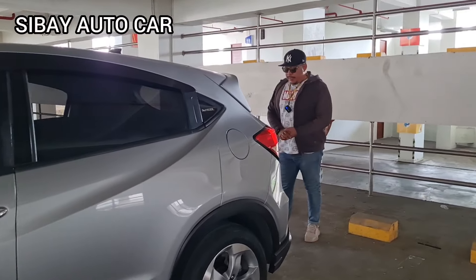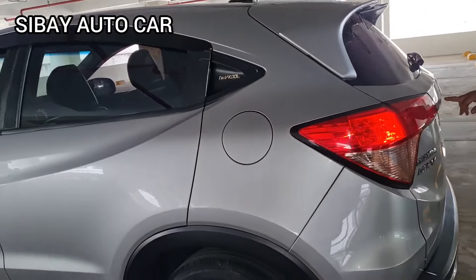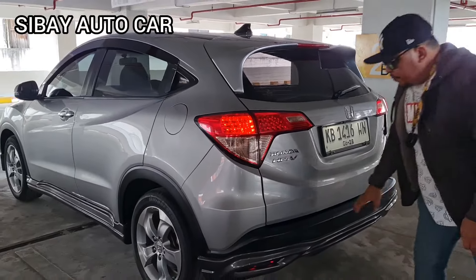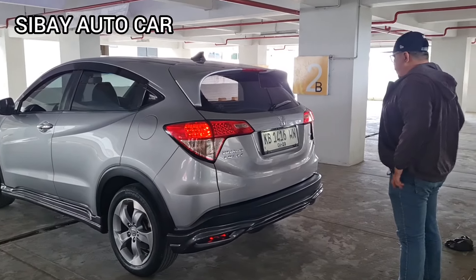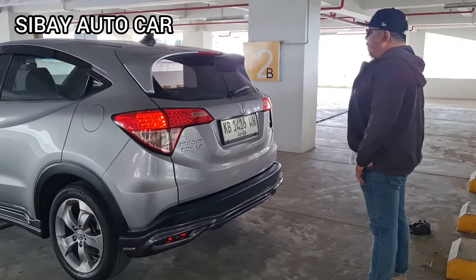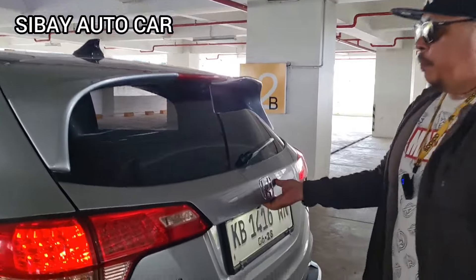Ini ada body kitnya. Untuk safety-nya, seperti biasa kita ada kamera mundur juga di sini. Lampu-lampu belakangnya semua bening. Nah ini ada body kit juga di bawah bumper-nya, cakep dah mobilnya. 2018 ya. Antena semua cakep, mana sekajang-nya masih aktif semua. Kita cek di bagian belakangnya, seperti apa kondisi mobil ini.